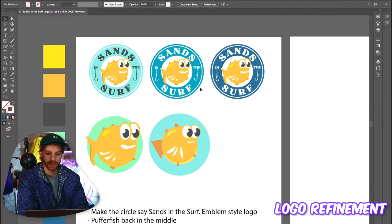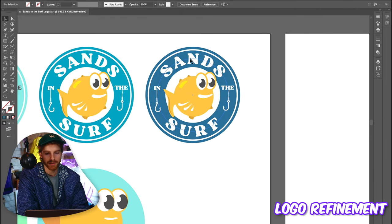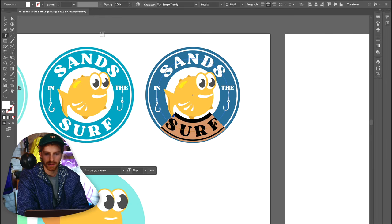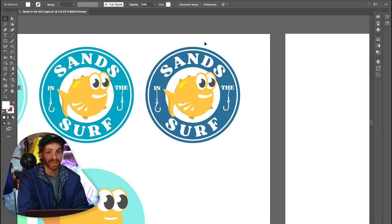He got us good — he got us really good. He is getting his money's worth out of this logo. Five fish, and we're going to try to do them all tonight. I took the bigger puffer fish and brought it into an emblem. I used this cool type font called Sergio Trendy — it's got a little bit of nautical feel but it's still playful.